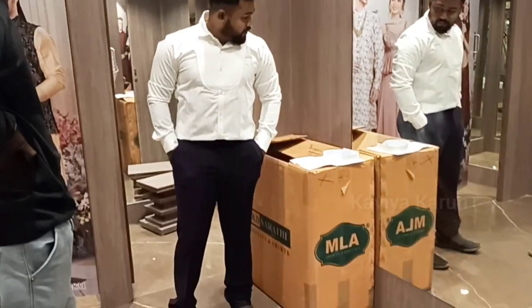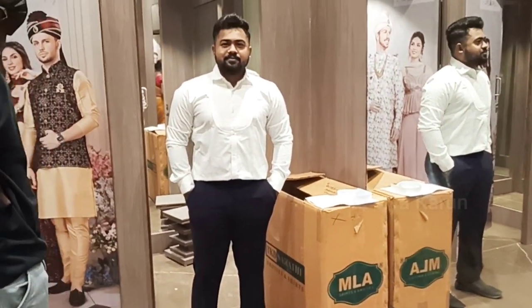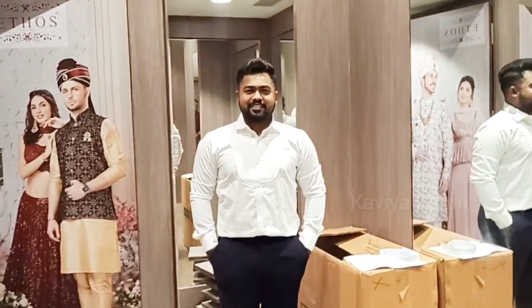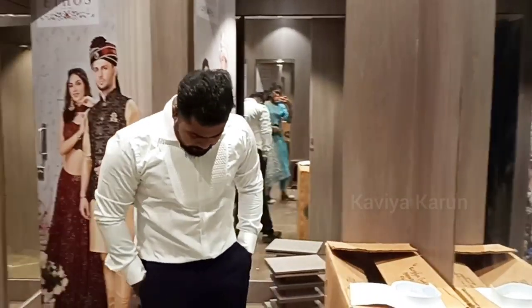The coat suit is around ₹20,000. The groom's section is very nice — Shervanis, coat suits, and menswear.